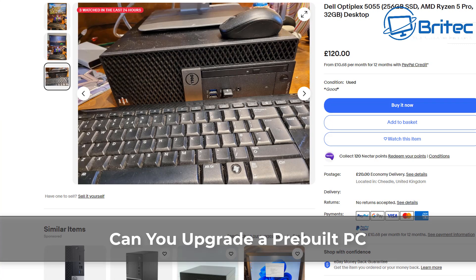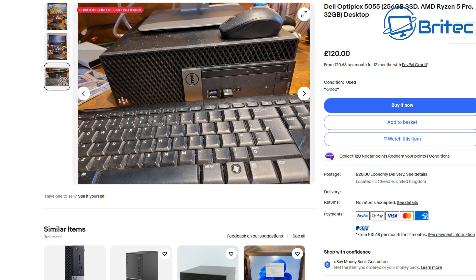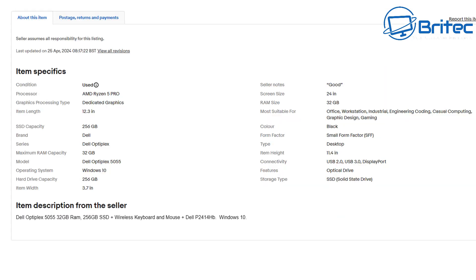Can you upgrade a pre-built PC? The answer is yes and no. A lot of people will look at something like a Dell Optiplex 5055 where they're looking for a cheap PC to convert into a gaming system. It has an AMD Ryzen 5 Pro and 32 gigabytes of RAM, which sounds pretty good on paper — but can you upgrade it and is it viable for gaming in 2024?